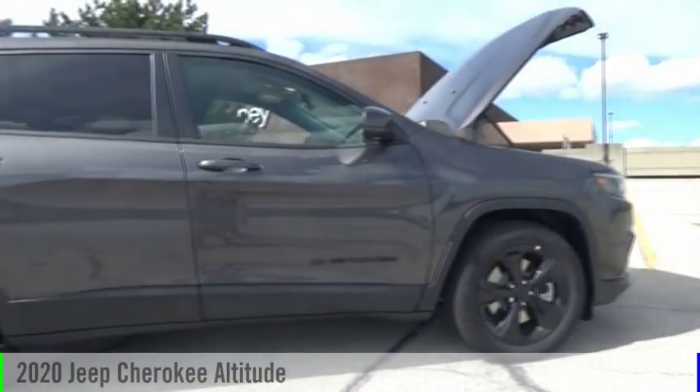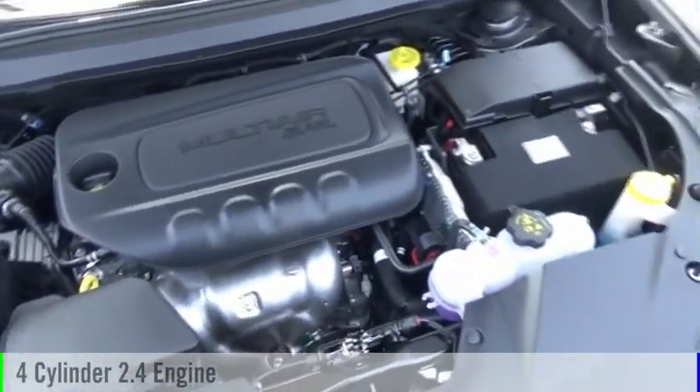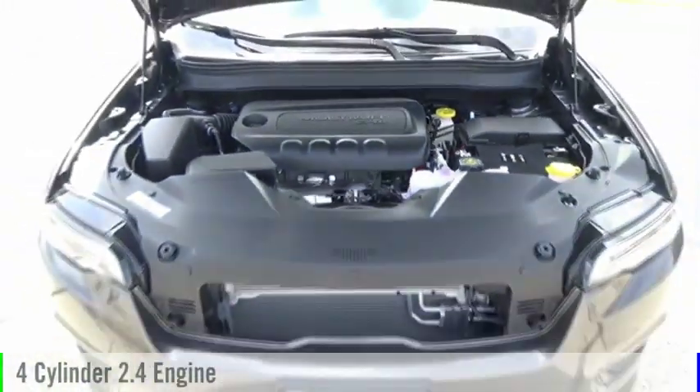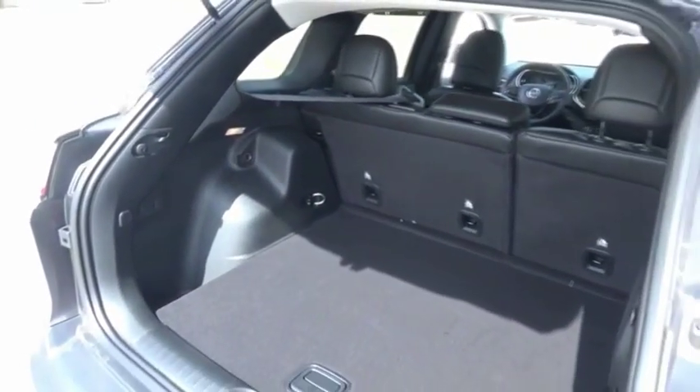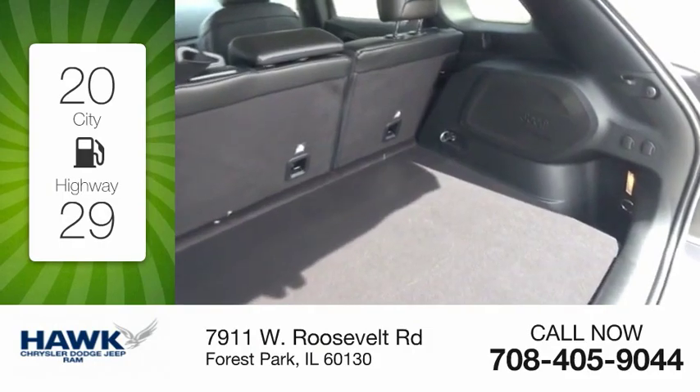We are pleased to show you the 2020 Cherokee. This vehicle is powered by a front-wheel drive, four-cylinder, 2.4-liter engine, and comes with a nine-speed automatic transmission. Great fuel efficiency saves you money by requiring fewer trips to the gas station.